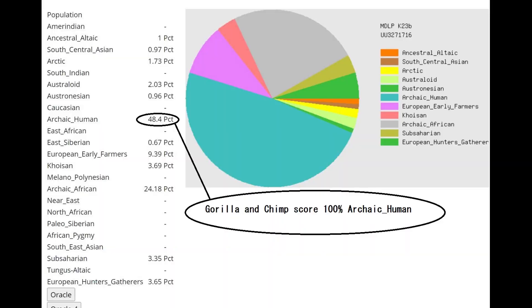This is what she scores with MZLP K23B. Pay attention to the result, because here she's only scoring one half archaic human — the same archaic human category that gorilla and chimp scored at 100%. So relative to those gorilla and chimp results, she's a little bit more shifted towards archaic Africans and other Homo sapien groups. She's actually even scoring some European early farmers here at 9%.